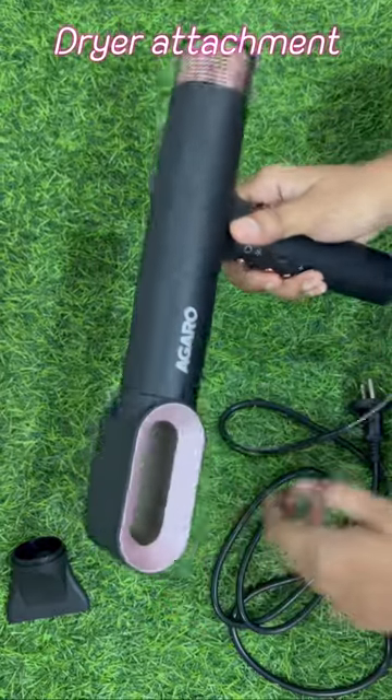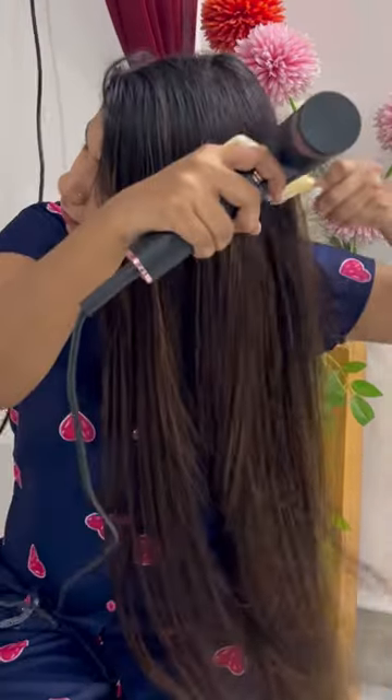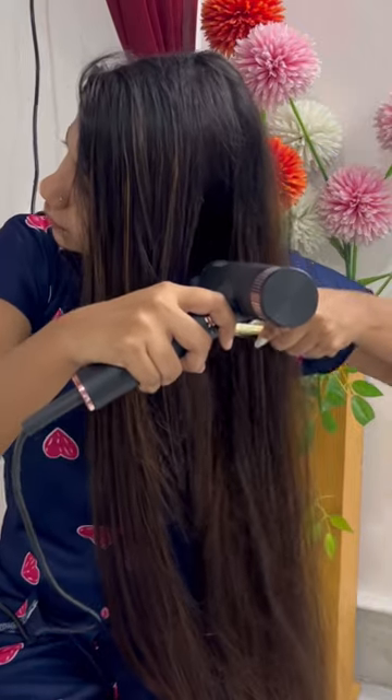First, you can use the basic dryer attachment to dry your hair. Then, if you need frizz-free, smooth hair, you can use the smoothing nozzle. However, it will not give you a salon-like finish.